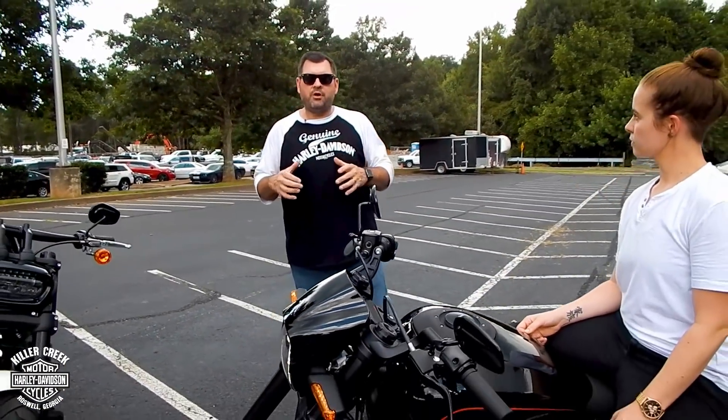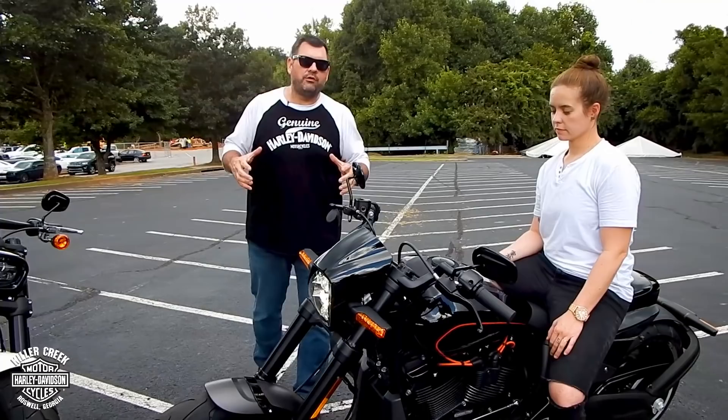This bike, all-new for 2019, is definitely breaking the mold and shaking the motorcycle world up.